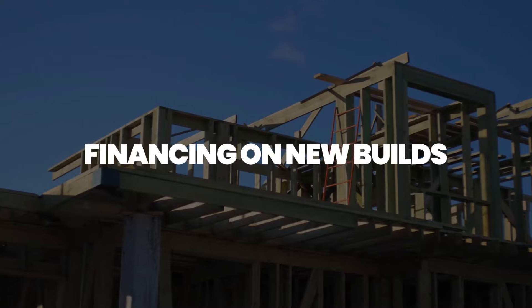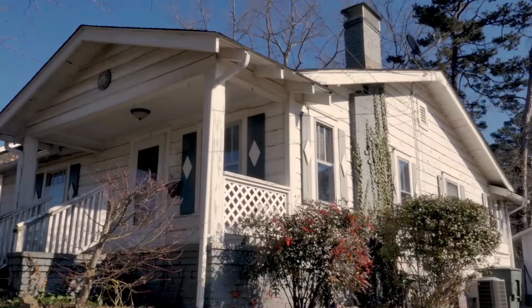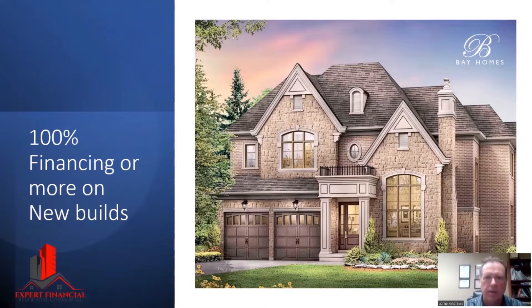Financing on new builds. Right now I'm getting more and more of these where people have bought a home over a year ago, two years ago, and they're finally closing. What happens here is sometimes people — especially if you're an investor, but not even just investors — want to get more equity out of the home.